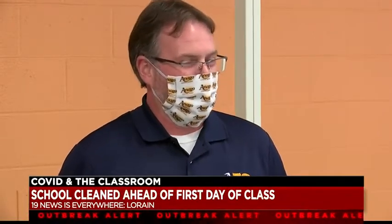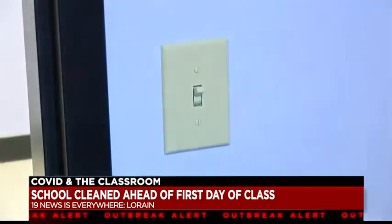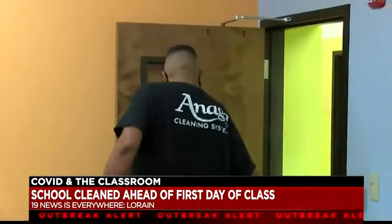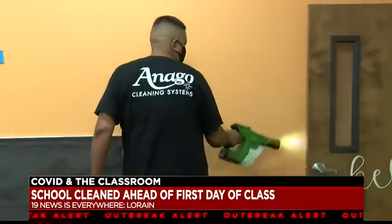The average person touches 300 surfaces within a 30-minute period of time — children are probably even more. That means everything from door handles to light switches are not only cleaned but disinfected with chemicals approved by the EPA to kill the coronavirus, and some that wipe out COVID-19 in about 30 seconds.